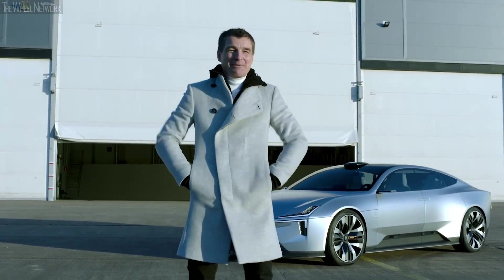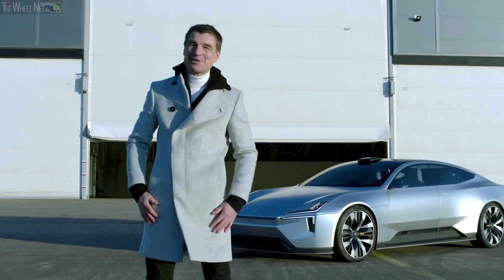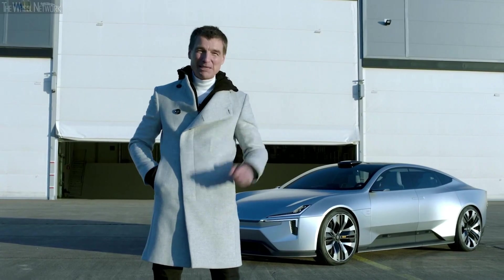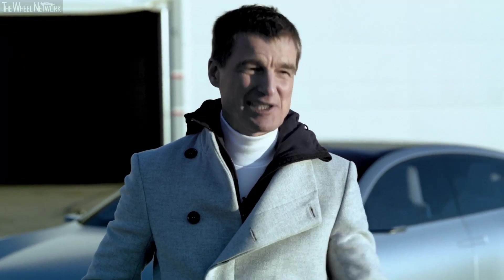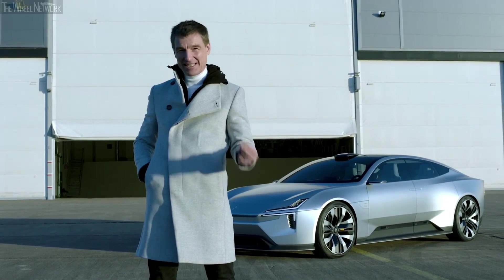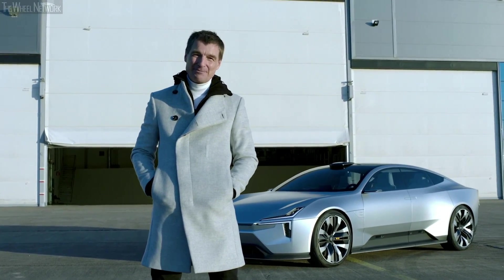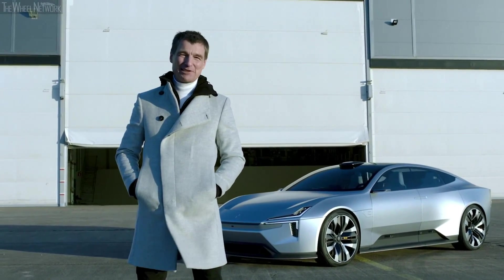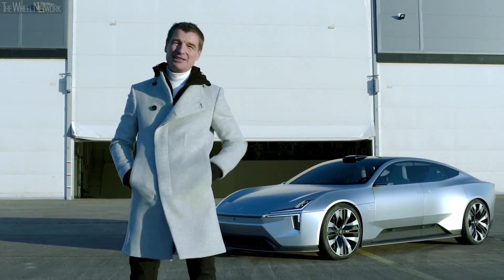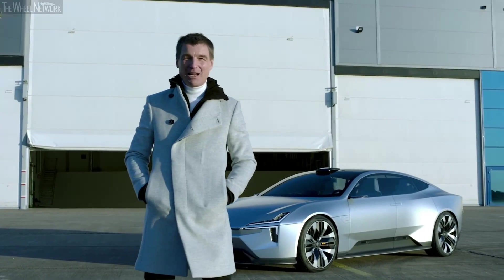People ask me all the time what the future of Polestar looks like. They want to see the new cars coming, which of course we're not showing yet. But the Precept shows you where we are heading — our design direction, our ambition around sustainability, and the great interaction and user experience we will bring to our future cars. The Precept is a declaration, a manifesto — it shows our future ahead, not as a fancy dream or something out of Star Wars, but as a reality to come.